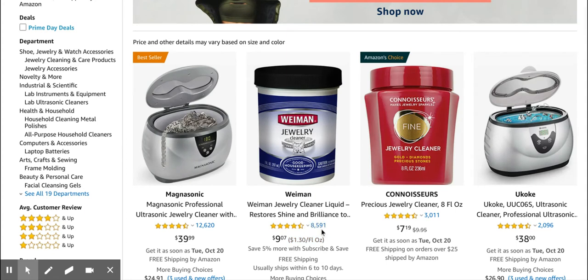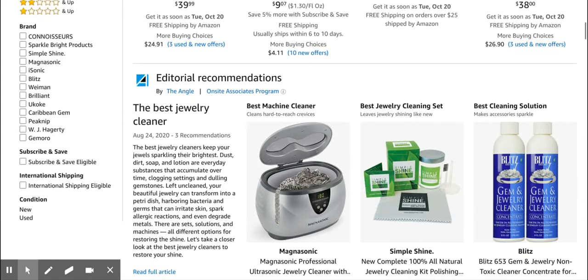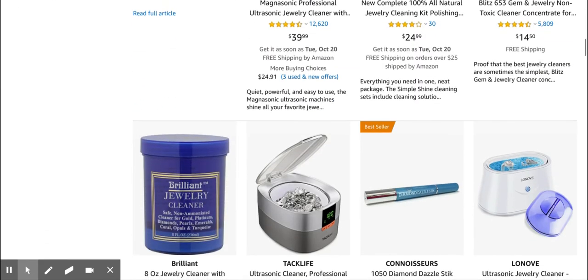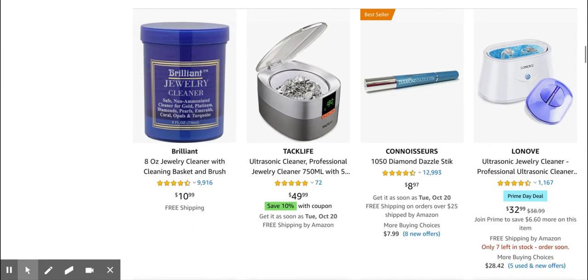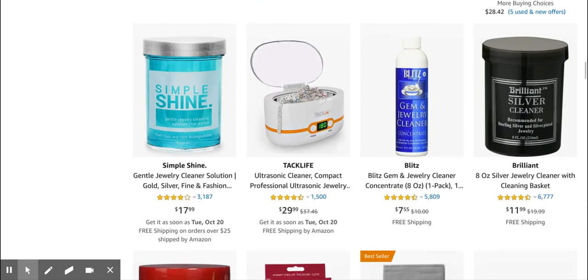If we look at the reviews, we can obviously use Jungle Scout to look into this further. As you can see, there are some solutions, but I don't like the branding that much.